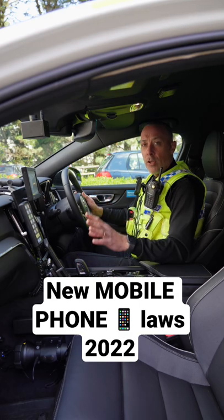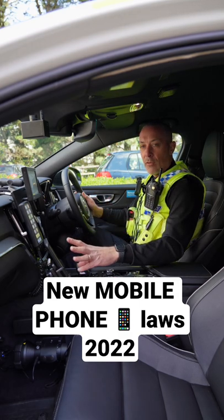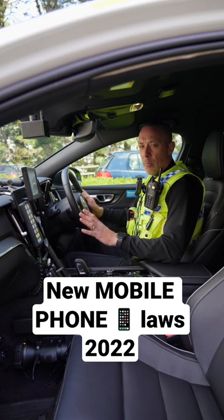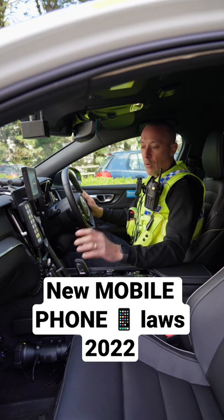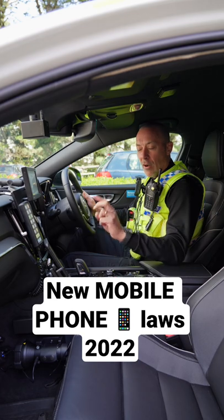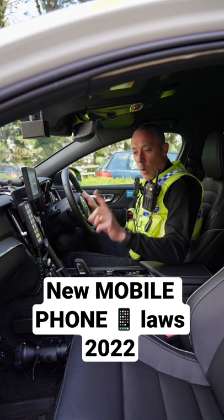If you're going to use the sat nav on the phone, you need to put everything into it for the directions before you start moving, and then when you're moving do not touch that phone. In essence, don't touch the phone at any time whilst you're driving.